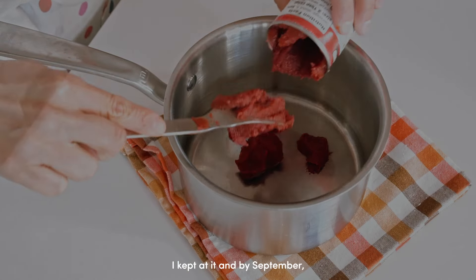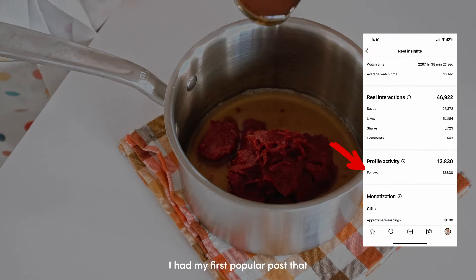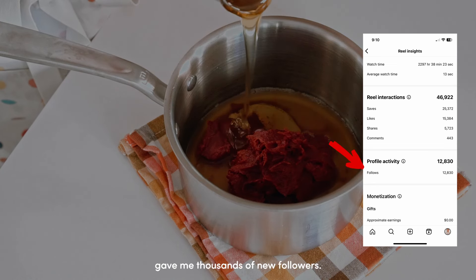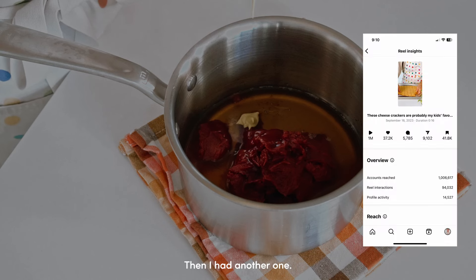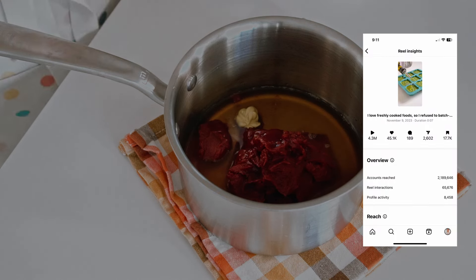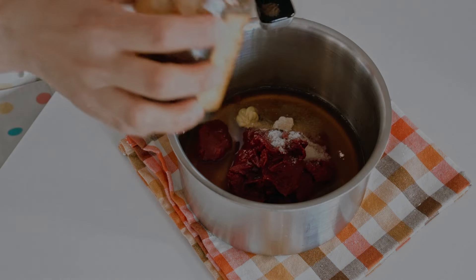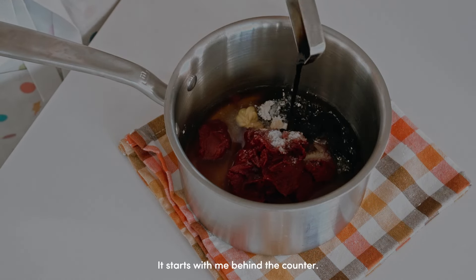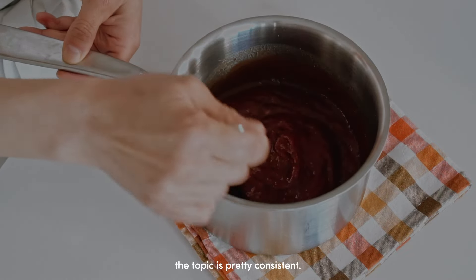I kept at it, and by September, my consistency paid off big time. I had my first popular post that gave me thousands of new followers. Then I had another one. Then another. Most of my popular videos feature a similar setup — it starts with me behind the counter, has a similar pacing, and even the topic is pretty consistent.